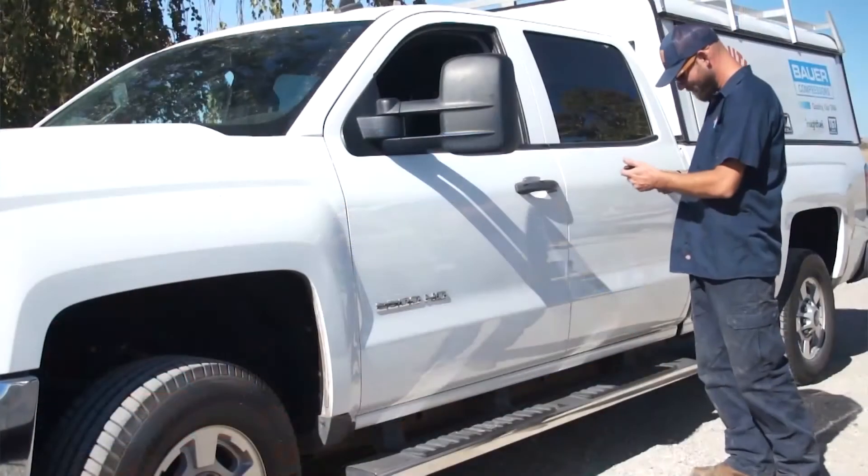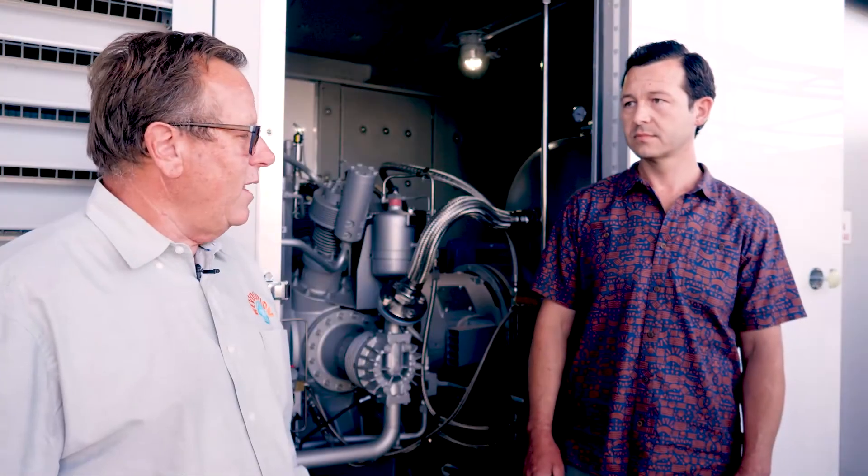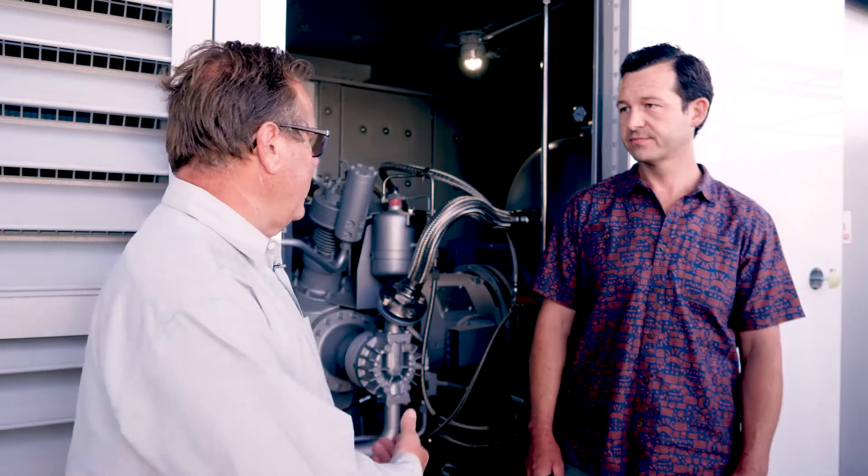What makes it easy for us to provide great service on these machines is the support we get from Bauer. They make me look good, which helps me look good to our customers. It's hard to service a machine the way we do if you don't have 24/7 backup from your manufacturer, and we get that from Bauer. That's a big part of what helps us look so good in front of so many of our customers. You guys always show up with the right tools and parts and keep these trucks fueled. It's great.